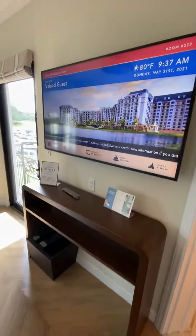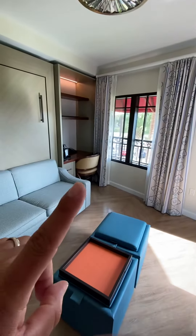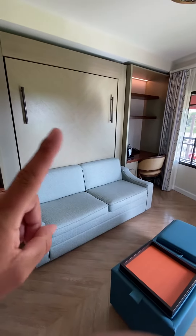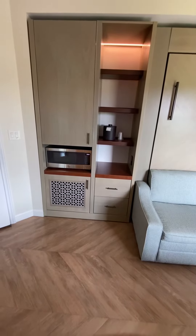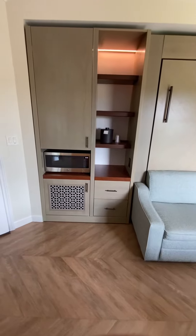You get the full TV here, the entertainment center, and the office space right there. You got a couch, and then the murphy bed actually pulls down off the wall. There's also a super convenient small kitchen with the fridge down at the bottom, microwave — everything you need.